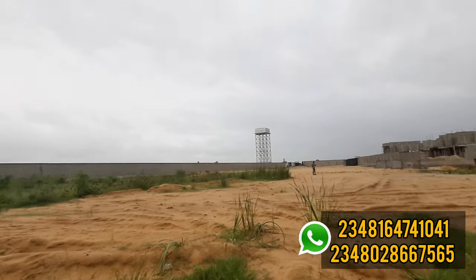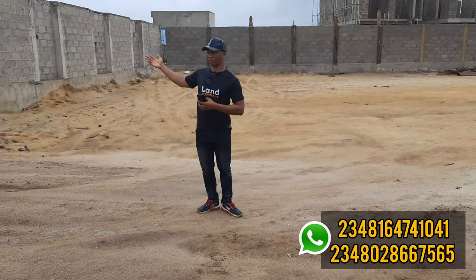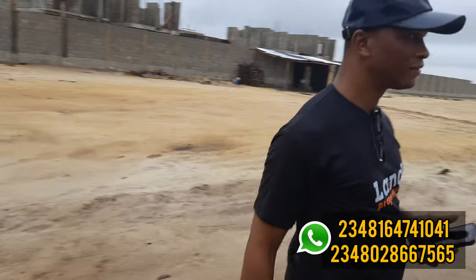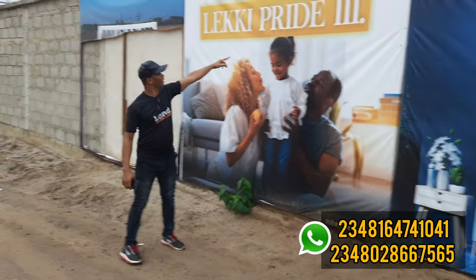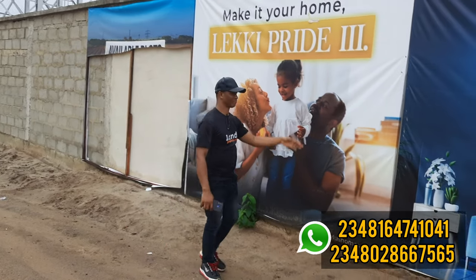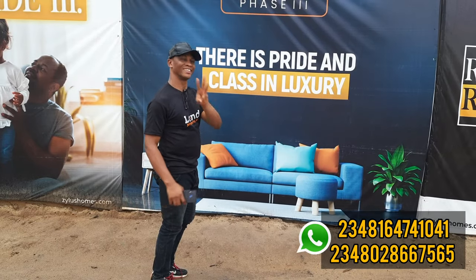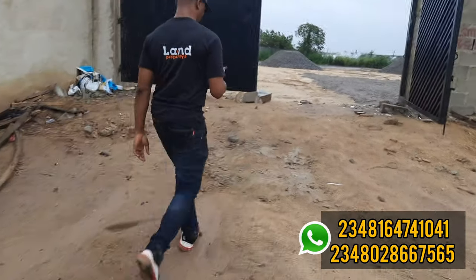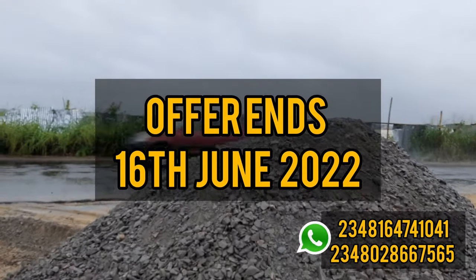But that is not all. If you pay 20 million naira as an initial deposit for the 500 square meter, you will get a Toyota Camry as a special gift. To be clear: if you get the 500 square meter at the discounted price of 47 million naira and make an initial deposit of 20 million naira, you instantly win a Toyota Camry. You can then spread the balance within three months. This offer ends on the 16th of June 2022.